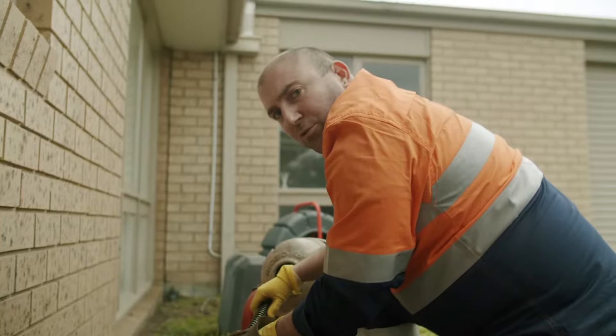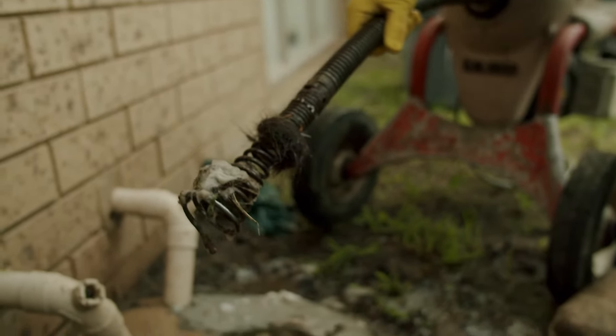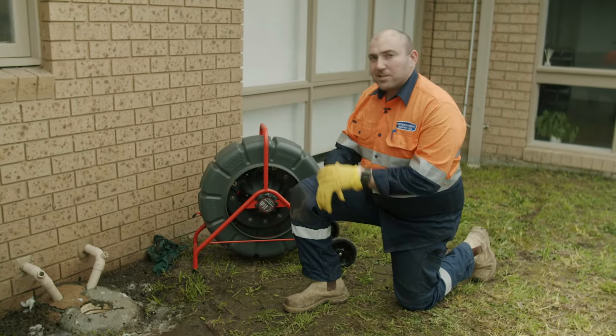We've just pulled out the blockage. What you can see is we've got hair clogged up down the bottom, and it looks like a build-up of toilet paper behind it. What we're going to do is put the sea snake down there — the rigid Coleman — and see what the issue is.